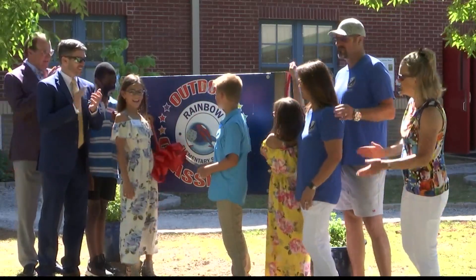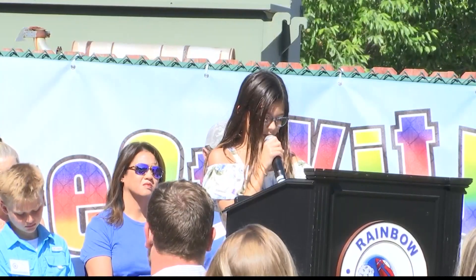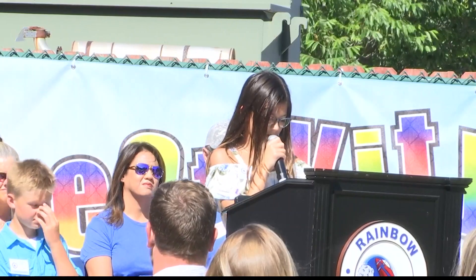Four students spoke at the ceremony, presented by the Alabama Wildlife Federation. The students are looking forward to this new opportunity to learn outdoors.